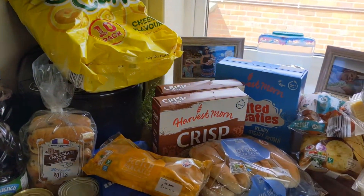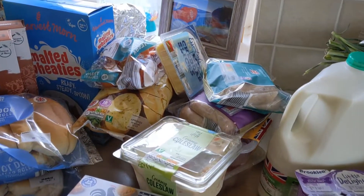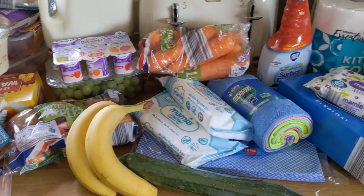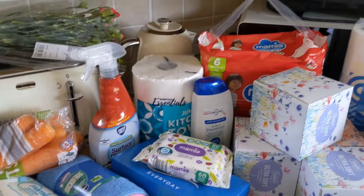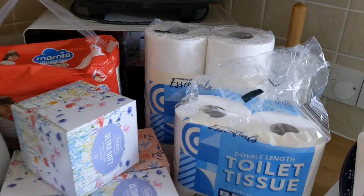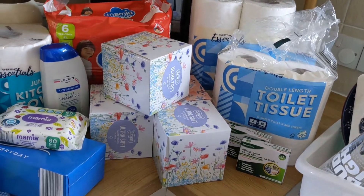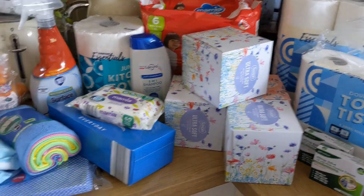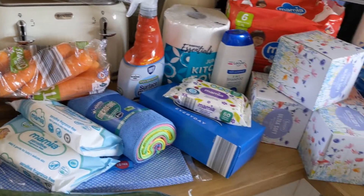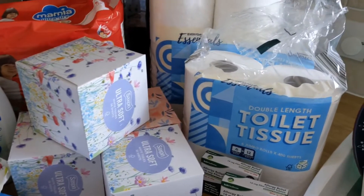We have got quite a large Aldi haul today. We're having a barbecue later, so there are all the barbecue bits. We did need a lot of housey bits like tissues. I've had to open the loo roll already because we completely ran out — we were having to use baby wipes. We also only had two facial tissues left in the house, so completely out of everything.